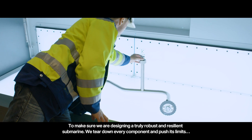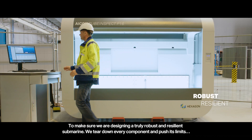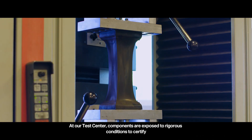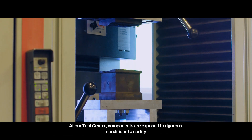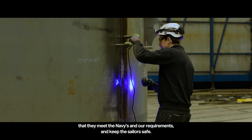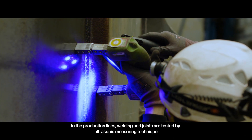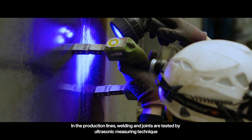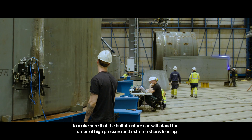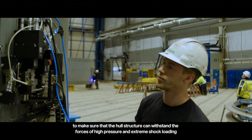To make sure they are designing a truly robust and resilient submarine, every component is pushed to its limits. At the test center, components are exposed to rigorous conditions to certify that they meet navy requirements and keep sailors safe. In the production lines, welding and joints are tested by ultrasonic measuring technique in combination with X-ray and other tests to ensure the hull structure can withstand the forces of high pressure and extreme shock loading.